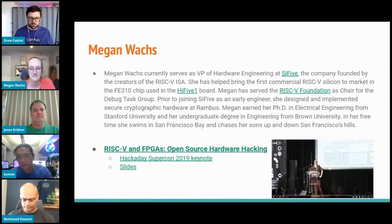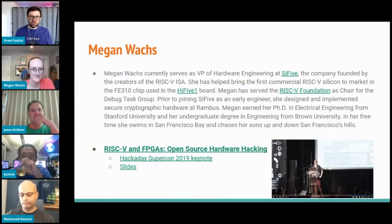Prior to joining SiFive as an early engineer, she designed and implemented secure cryptographic hardware at Rambus. Megan earned her PhD in electrical engineering from Stanford University and her undergraduate degree in engineering from Brown University. In her free time, she swims in the San Francisco Bay. I met Megan at the Hackaday Supercon in 2019, and she gave an excellent talk about RISC-V and FPGAs — highly recommend checking that out.